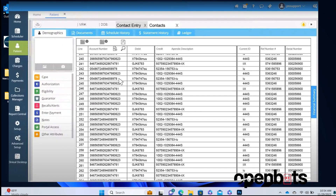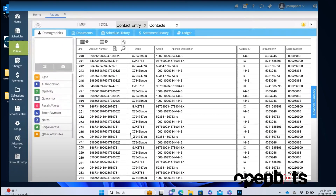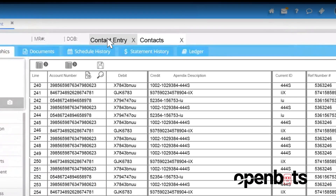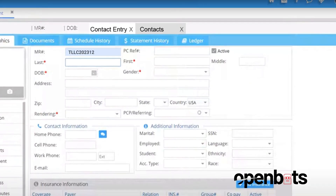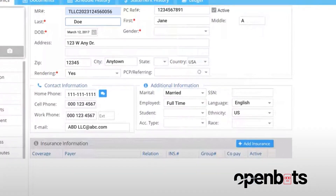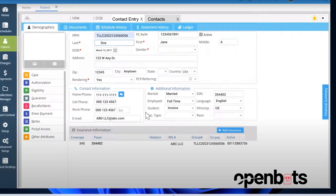Next, the bot navigates eClinicalWorks with ease. It searches for the contact associated with the fax. If it's not there, the bot promptly creates a new one using the extracted data, and then uploads the fax into the patient's electronic medical record.